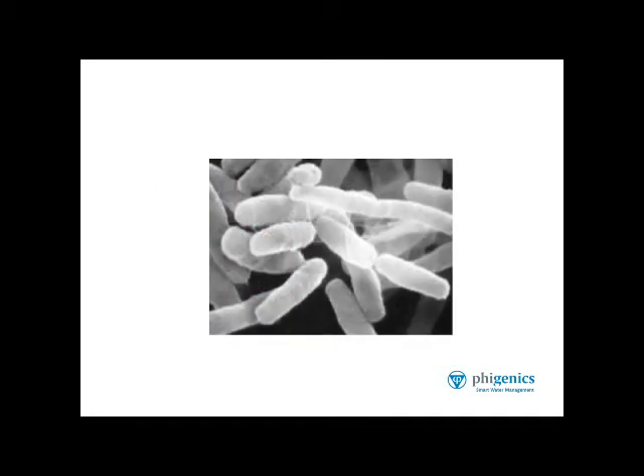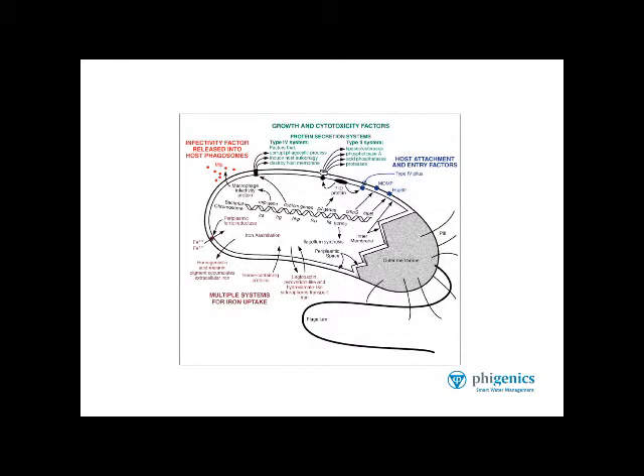Here's an electron micrograph of what the bacteria look like. You can see some of the flagella — strand-like structures around the cells themselves. And here's a little schematic that highlights some of the key molecular biology aspects of Legionella.